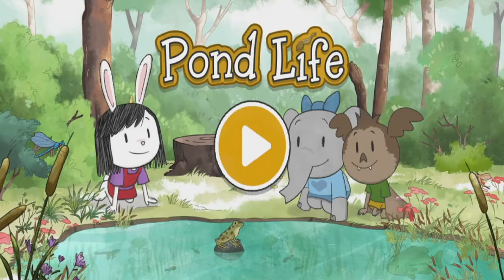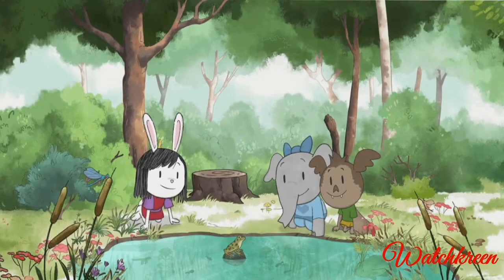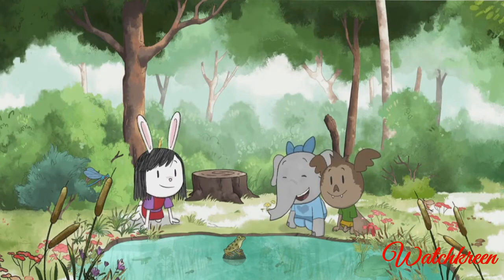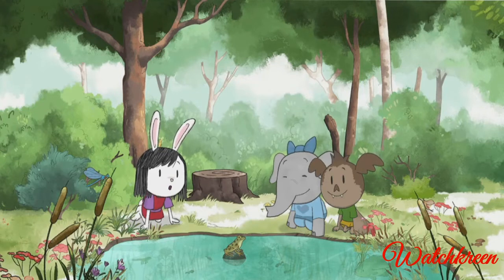Pond life! Wow, a pond — I wonder what lives here. I can see frogs, birds, and bugs. I wonder what's living down inside the pond.